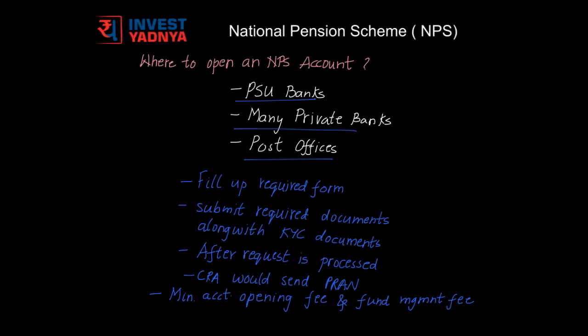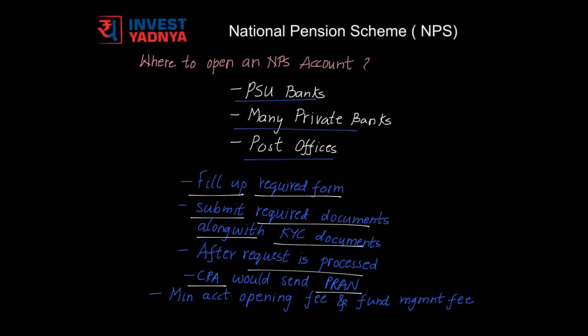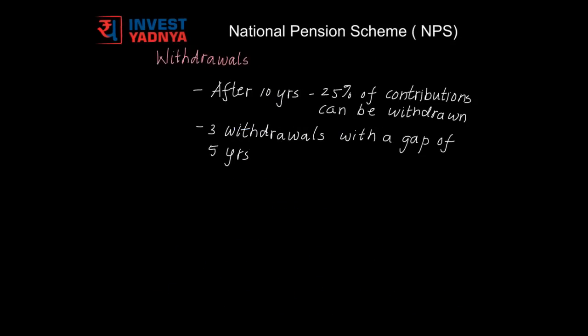Accounts can also be opened through post offices. For opening an NPS account, you would need to fill up the required form and submit the required documents along with your KYC documents. After your request is processed, the Central Record Keeping Agency would send you a permanent retirement account number. This account number is unique and portable and would stay with you as long as the NPS account does.